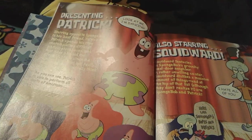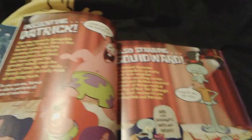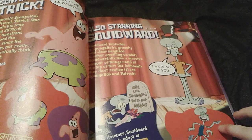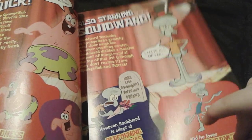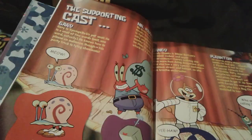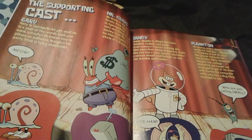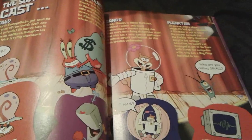And then there's Patrick right here — presenting Patrick. And then also starring Squidward right here. And Squidward is saying, 'I hate all of you.' And then the supporting cast. So there's obviously Gary, there's Mr. Krabs, and Sandy, and Plankton.